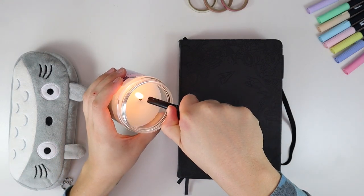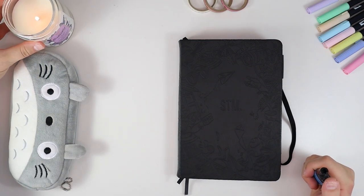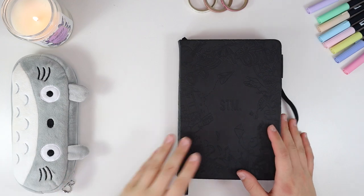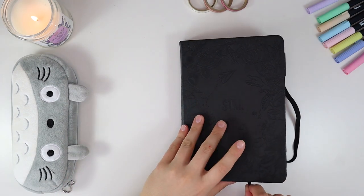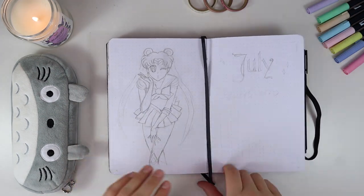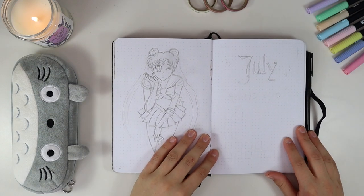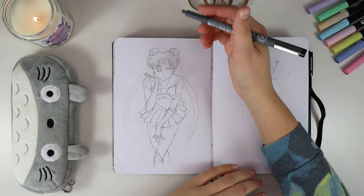Hey guys, welcome back to yet another bullet journaling video. My name is Melody, thank you so much for being here. Let's jump into July 2022 bullet journal — this month's theme is going to be Sailor Moon. I am so excited for this theme.